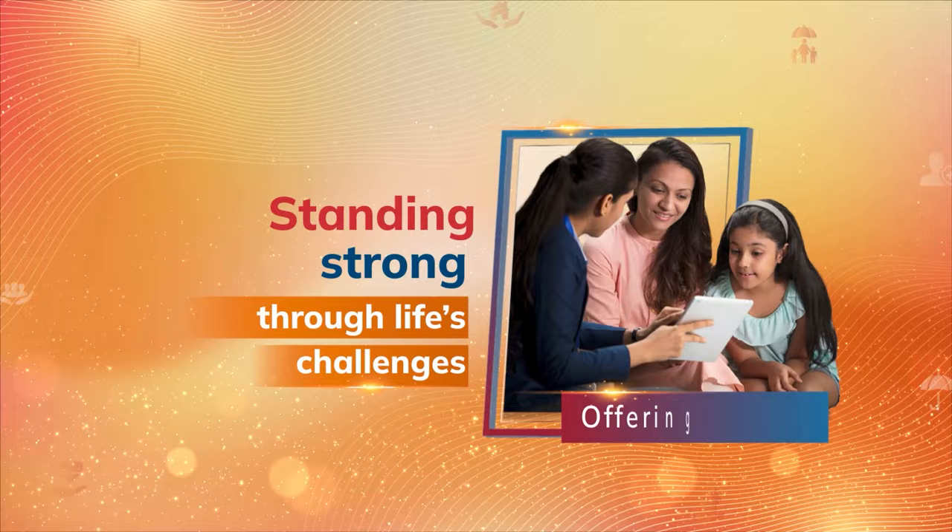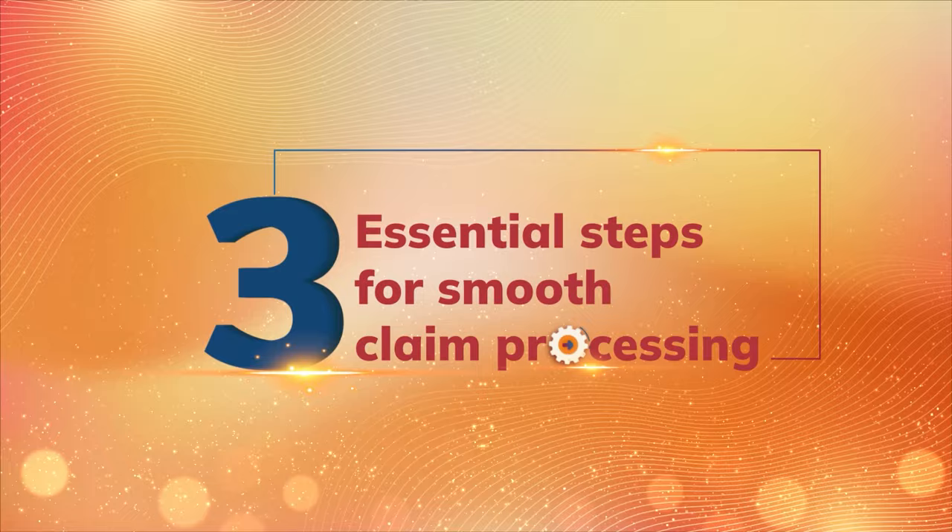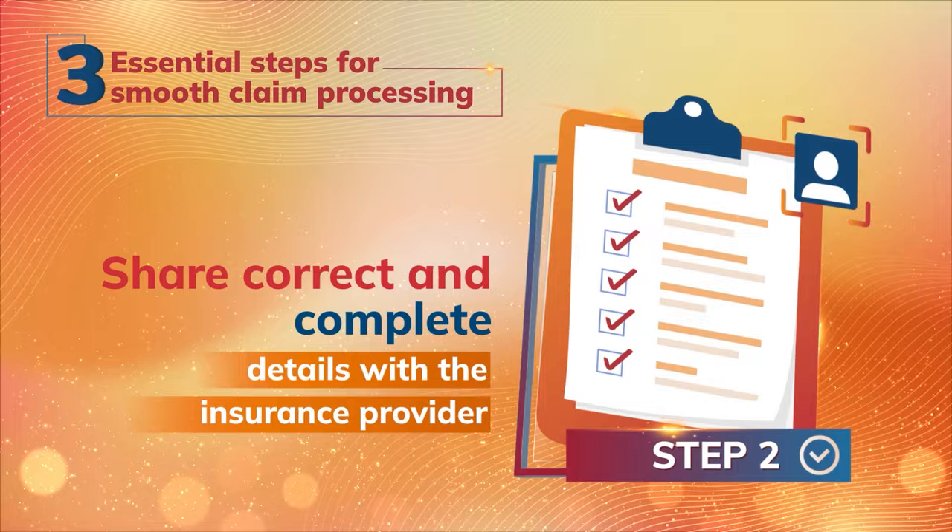You can protect your loved ones tomorrow with a few right steps today. Always keep your nominee informed about the policy details and steps to file a claim. Share correct and complete information in the application form when you purchase the policy.